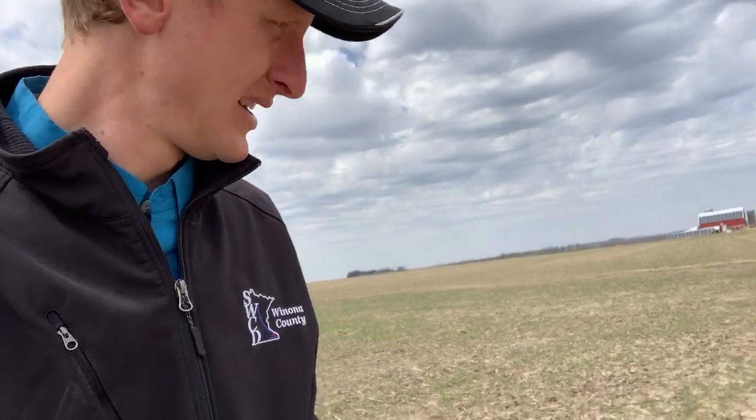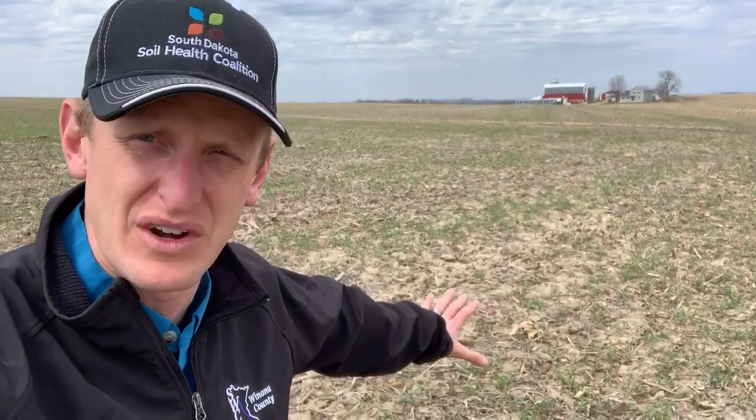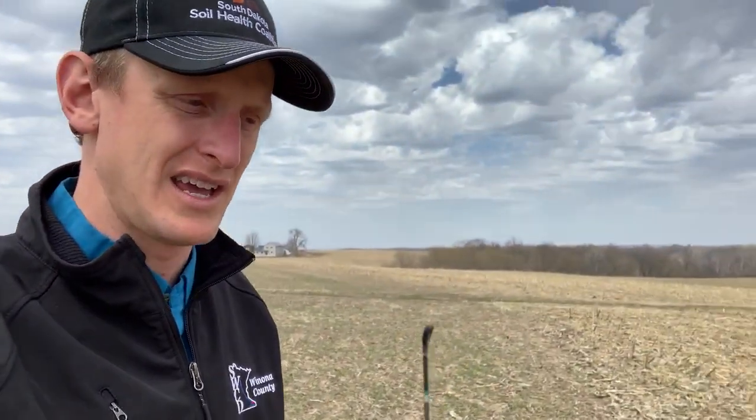That was soybeans last year; below me here are corn stalks. Both fields are seeded with cover crops. People say you can't no-till, you can't plant green — where does the trash, or what I would call armor, go? When you look at this field, there are very few corn stalks from last year. This right here is what it looked like last spring.